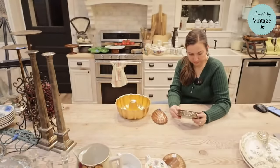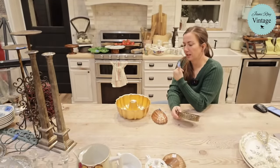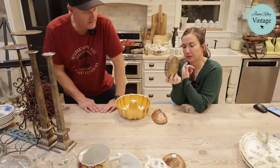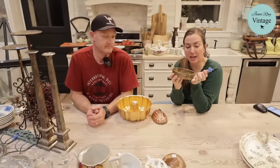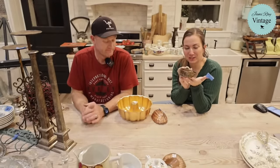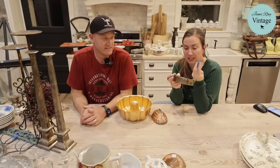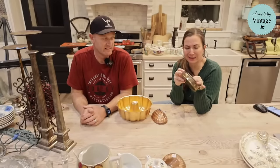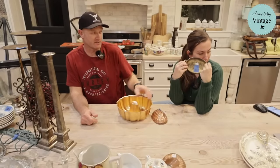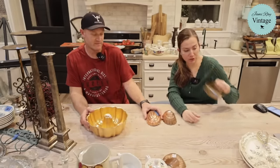Cute little brass tray with riveted handles — it was a dollar. The system had it listed at $69, which is definitely not the price. It's actually $9.95. I like the cast brass handles. It has already sold.